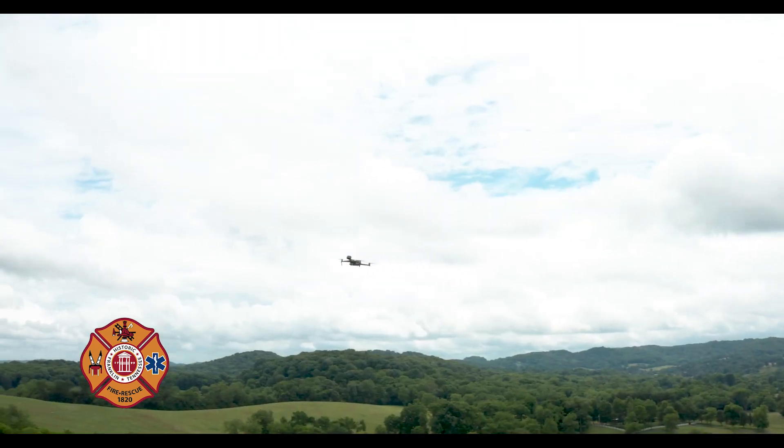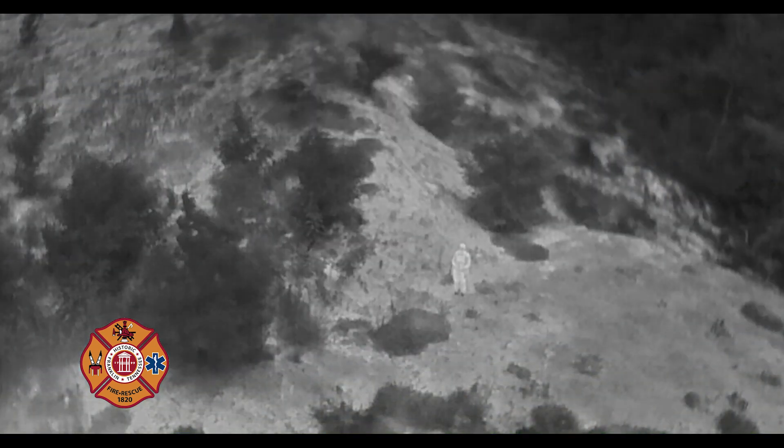Hi, I'm Daniel Donegan. I'm one of the City of Franklin's drone pilots. I'm Captain Clay Mackey and I work with Daniel on our drone program, and today we're going to go through our drones and how we use them in public safety.